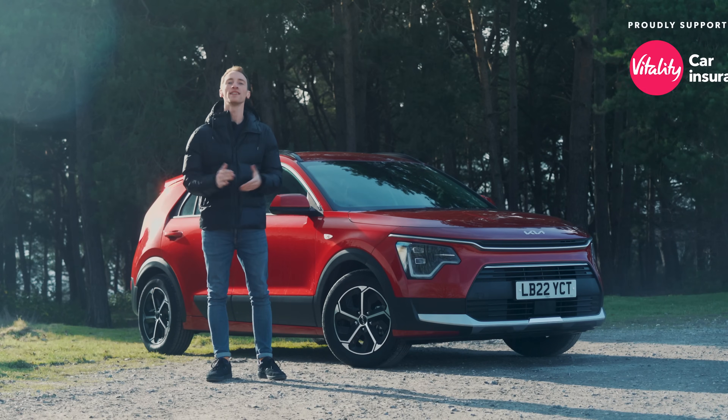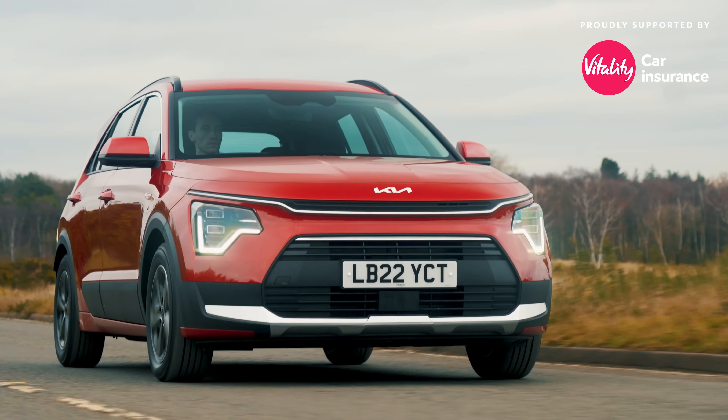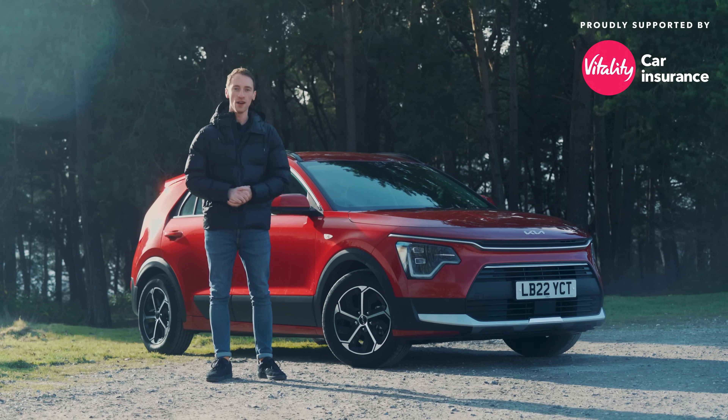This video is supported by Vitality Insurance. Get up to 25% cash back every month when you drive well. Look in our description below to find out more and go to whatcar.com for a great deal on your next car.